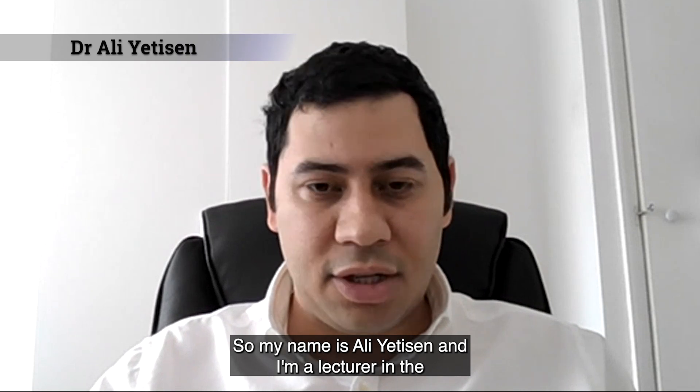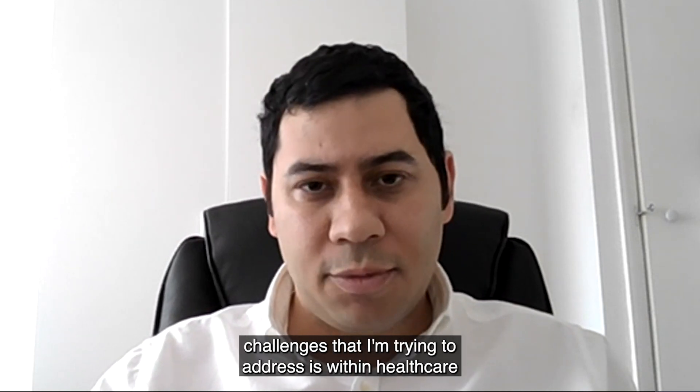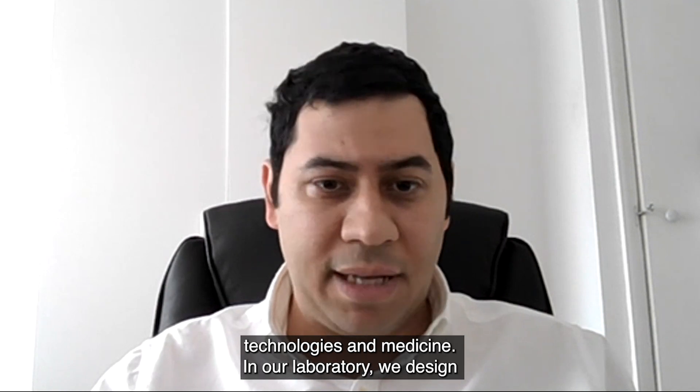My name is Ali Yeresin and I'm a lecturer in the Department of Chemical Engineering. The grand challenges that I'm trying to address are within healthcare technologies and medicine.